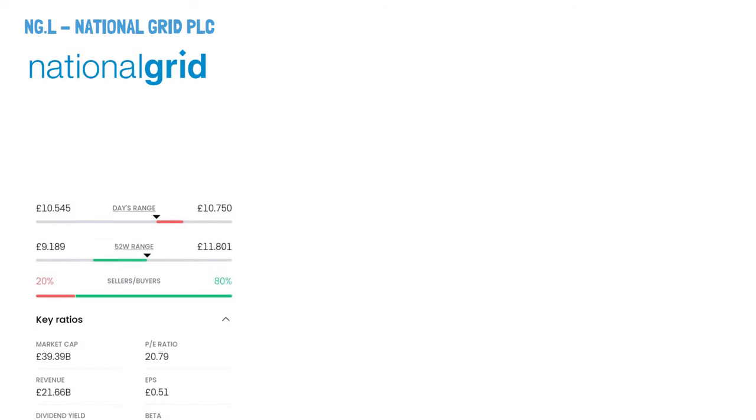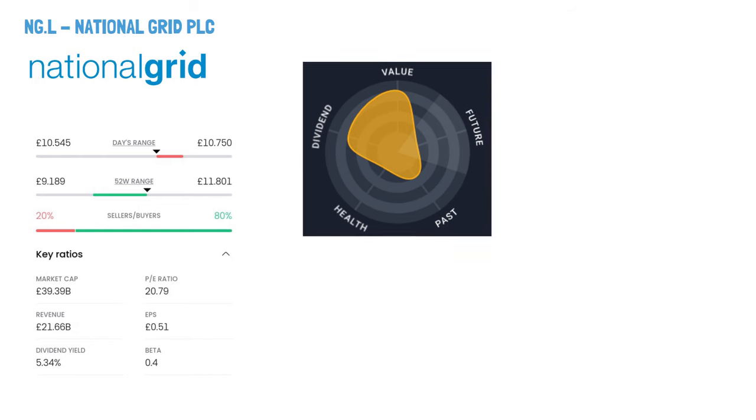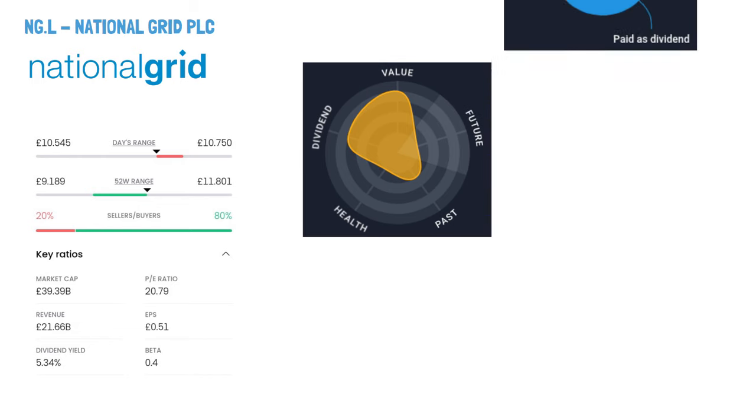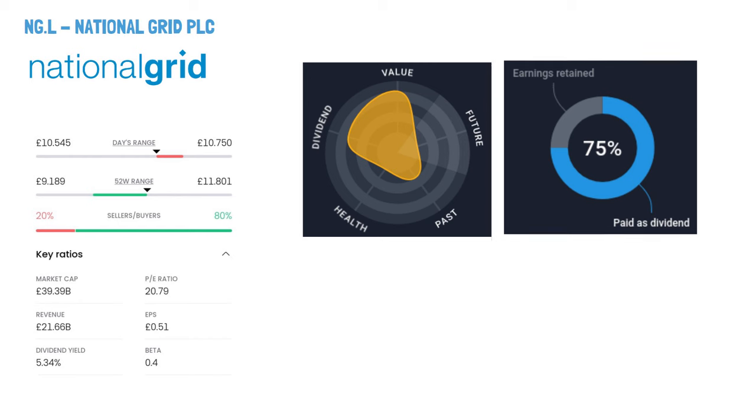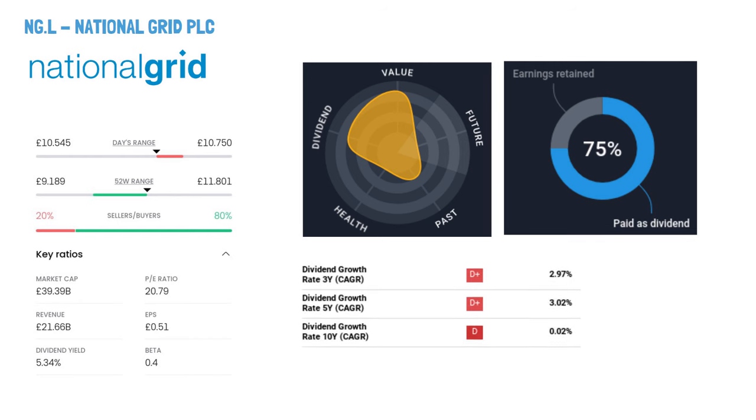National Grid PLC, ticker symbol NG. National Grid is a company specialising in electricity, gas transmission, and distribution. They operate in the UK, handling electricity transmission, distribution, and supply and demand balance, as well as providing services in New England and New York in the United States. They're involved in electricity interconnectors, LNG importation, renewable energy products, and property leasing and sales, along with insurance activities in the UK. The company was founded in 1990 and is headquartered in London, United Kingdom.